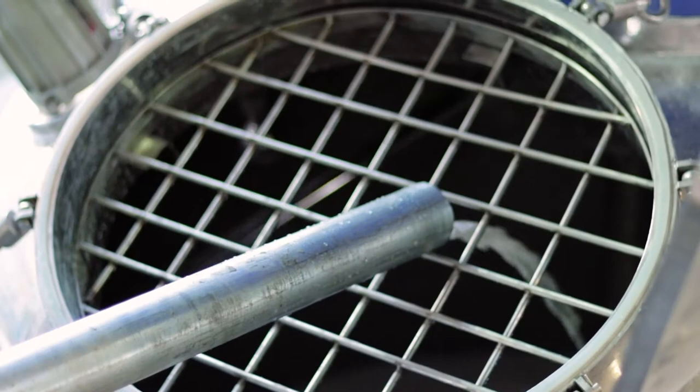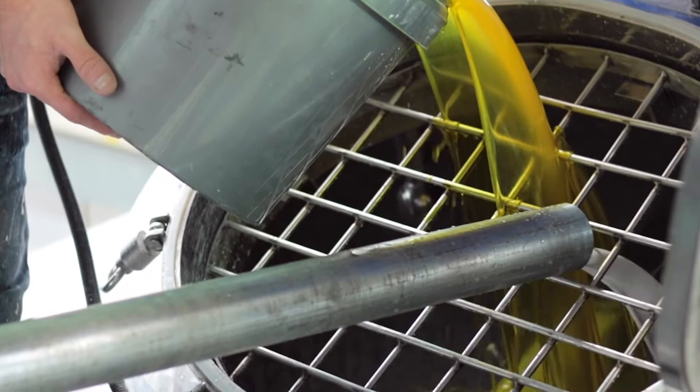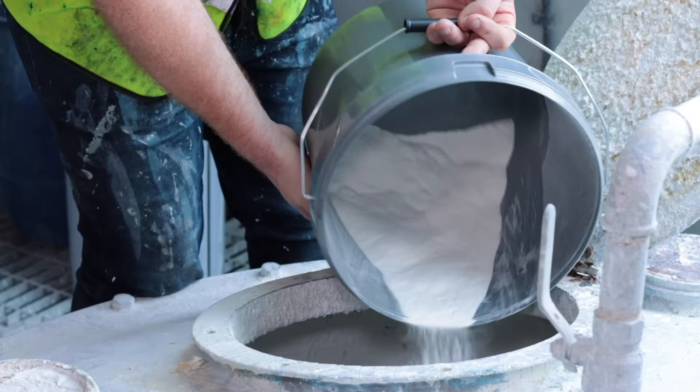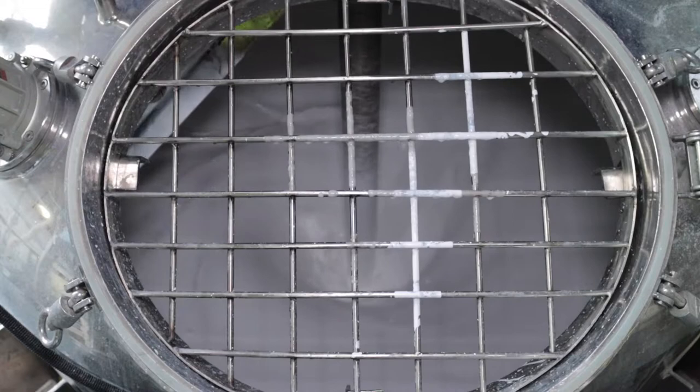Every team has a crucial role to play but none more important than production. Our signature paint is called Marble Matte Emulsion. It contains more pigment than any other decorative paint and it's also made with crushed Carrera marble, which gives an incredible finish as well as making the paint extremely hard-wearing.